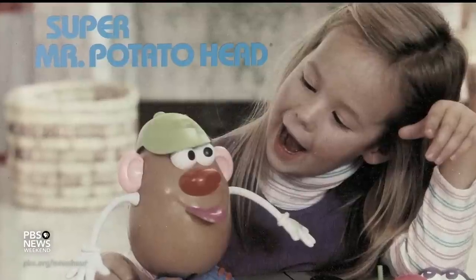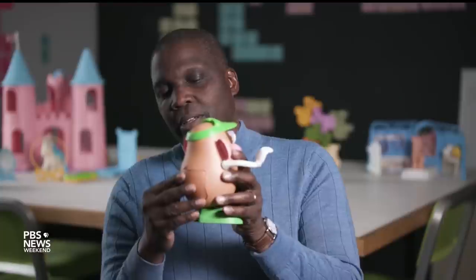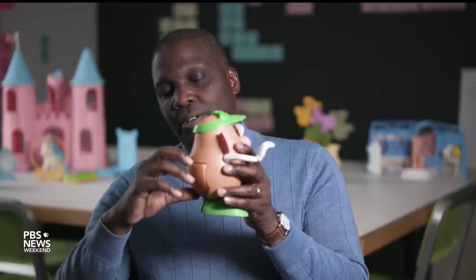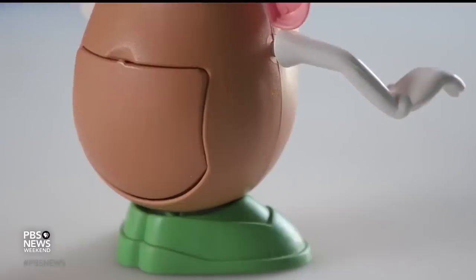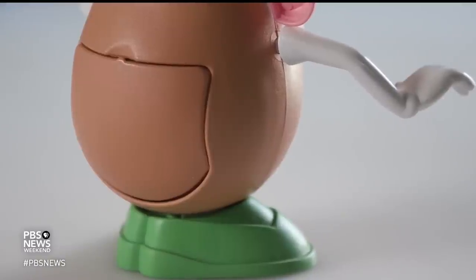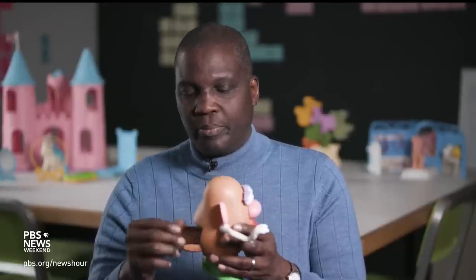It was my idea to have this little hatch, and it was inspired by the Dr. Denton onesies that toddlers wear that have a little flap in the back when they're learning how to potty train. And so this just opens up, and it's plenty of room to put the parts in. And we made sure the parts were flexible enough and soft enough that they could bend and flex.